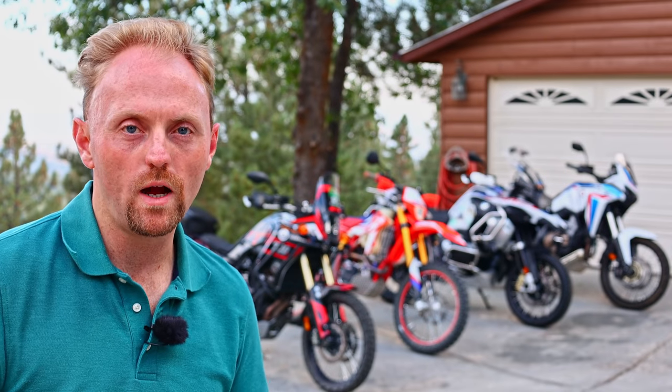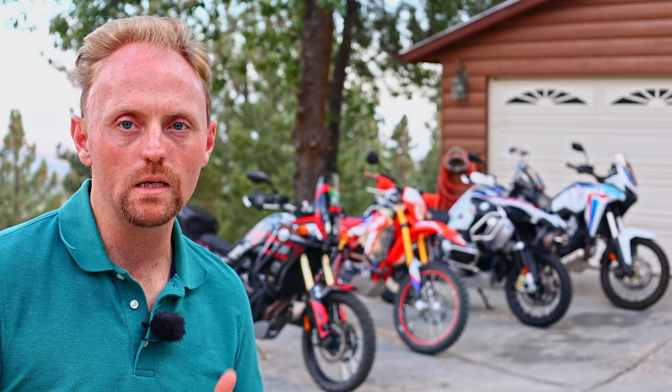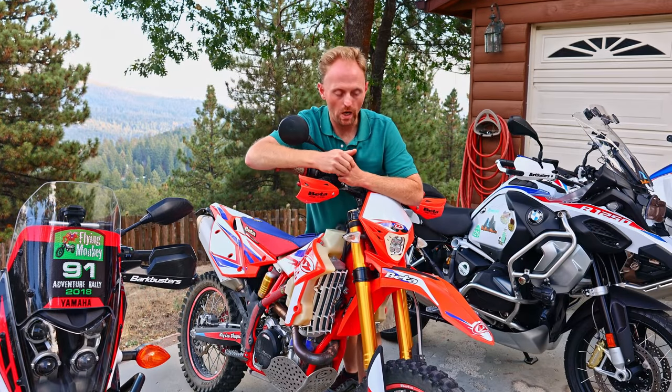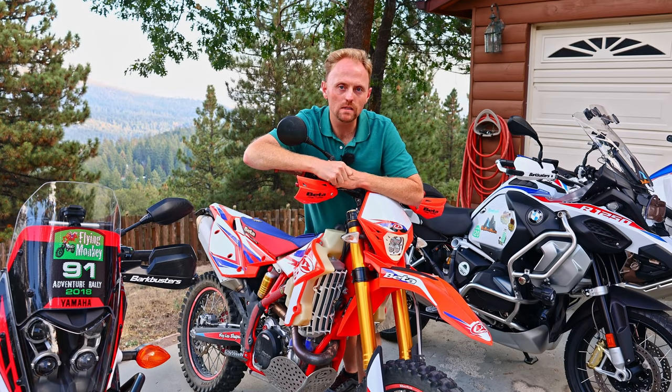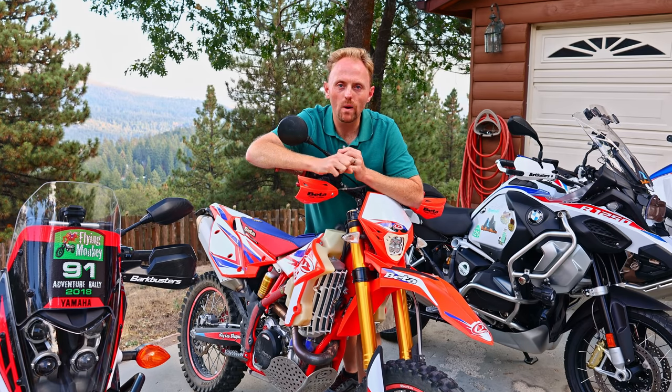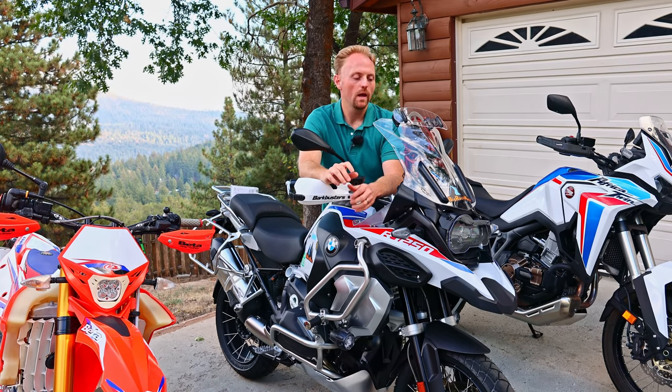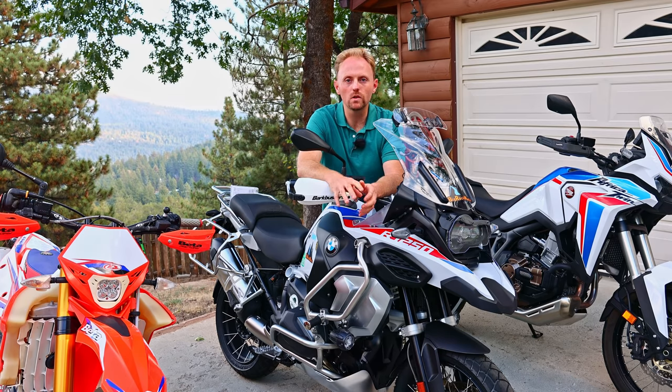As adventure and dual-sport motorcycle riders, we all face the same exact dilemma. Do you buy a small, lightweight bike like this Beta 500 RRS and get blown around on the highway, get vibrated to death, and have to change your oil every single day of your ride? Or do you buy something like this R1250GS Adventure, which gives you a supremely comfortable and luxurious ride on the highway, but when you get to the trails, you're dealing with a 600-pound monster that is just incredibly difficult to ride?